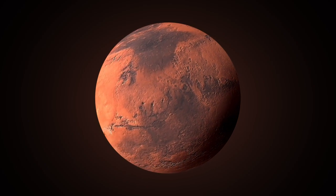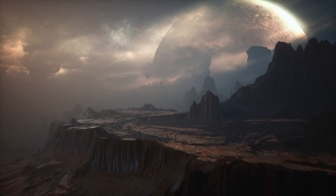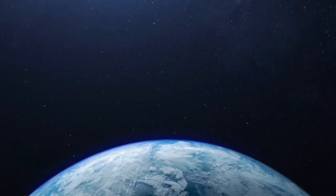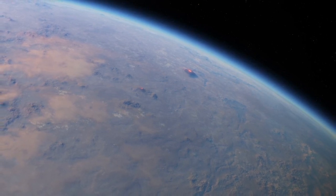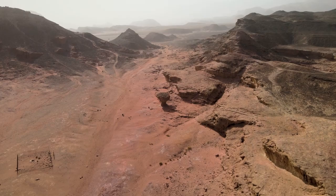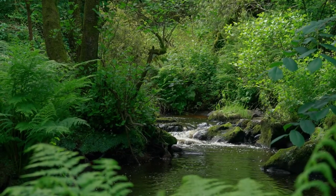First off, let's break down what we mean by terraforming. Simply put, it's the process of altering a planet's environment to make it more Earth-like. This means changing the atmosphere, temperature, surface, and other conditions so humans could, in theory, live there. So we're talking about transforming Mars from a cold, dry wasteland into a new home for humanity — not a small task.